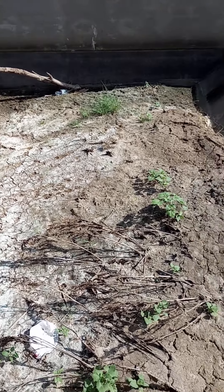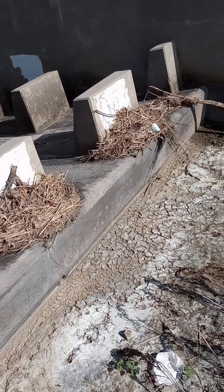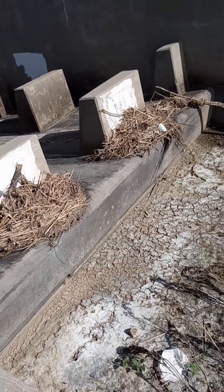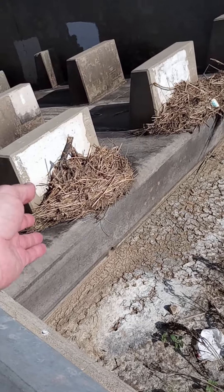Wow, really surprised to see that after all the rain, all the water, heavy rain that we got over the spring into the early summer. Look at all this debris piled up here.